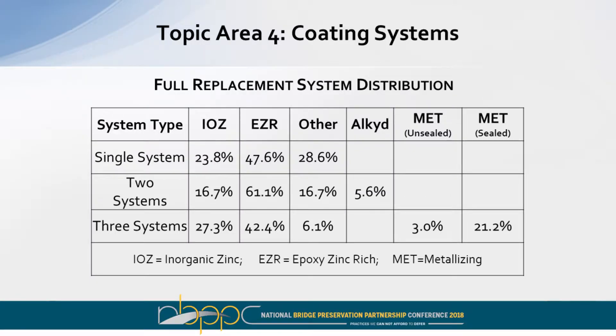For full replacement coating systems, zinc-rich coatings are the most popular. Primers include inorganic zinc or epoxy zinc-rich; others use organic zinc-rich coatings such as moisture-cure urethane as a popular primer. Some agencies used two different systems — zinc with different topcoats or intermediate coats. Some responders used three different systems, including metallizing. Notably, sealed metallizing is more popular than unsealed metallizing, which makes sense given the investment involved in that work.